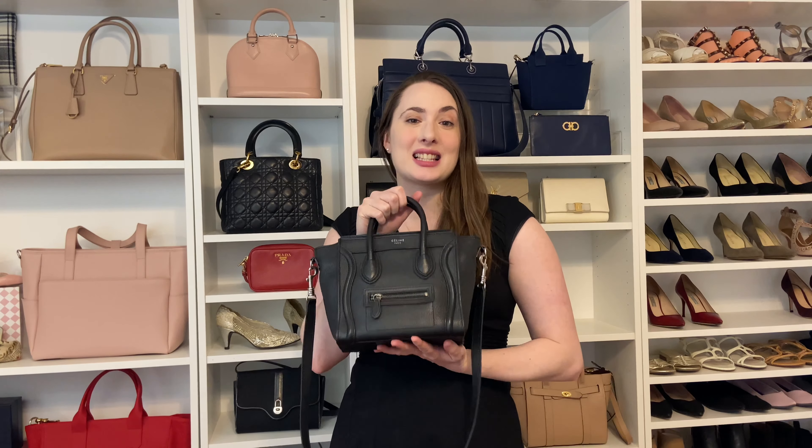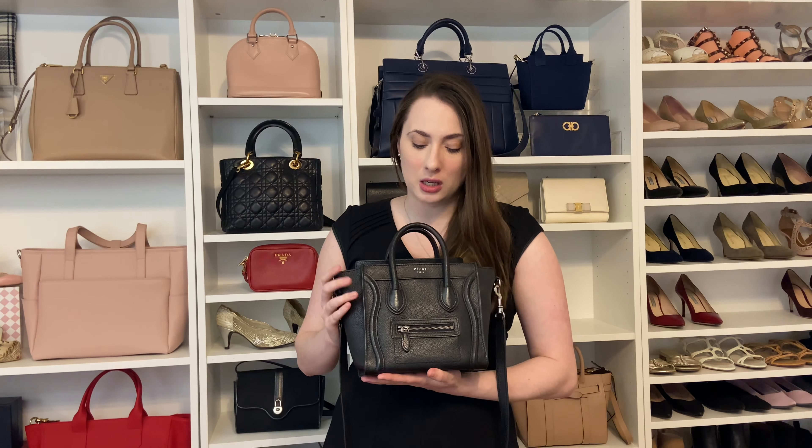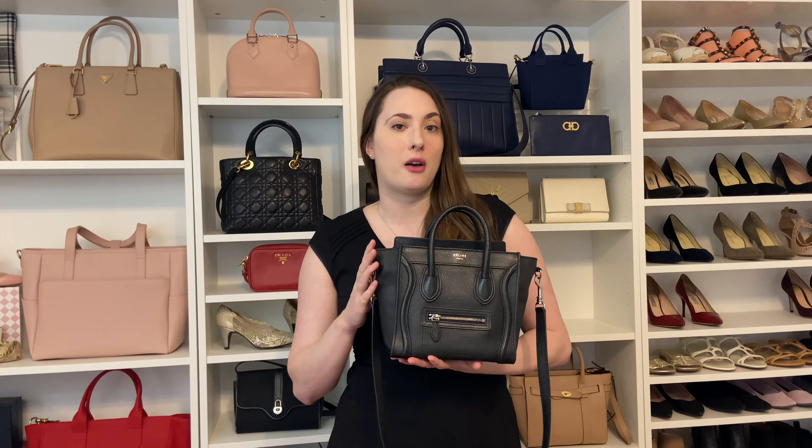Today's video is all about the Celine Nano. This is my Nano — I've had it somewhere between two and a half and four years. I'm pretty sure I bought it in 2017 or 2018, so it's about two and a half to three years old. I bought it pre-loved, and I believe this one is from somewhere around 2012 to 2015.